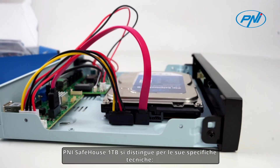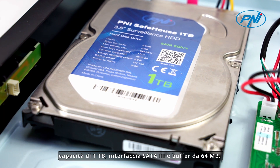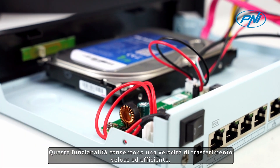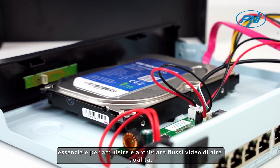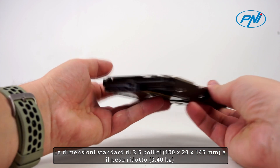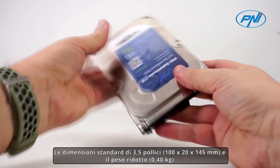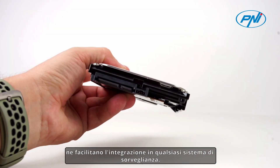The Penny Safehouse 1TB stands out for its technical specifications: 1TB capacity, SATA 3 interface, and a 64MB buffer. These features enable a fast and efficient transfer rate, essential for capturing and storing high-quality video streams. Its standard 3.5-inch dimensions and low weight make it easy to integrate into any surveillance system.